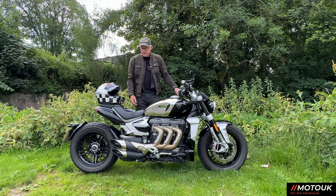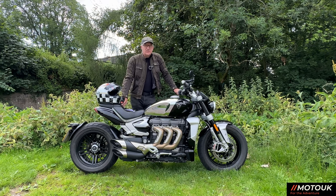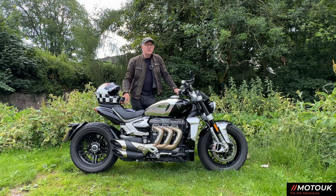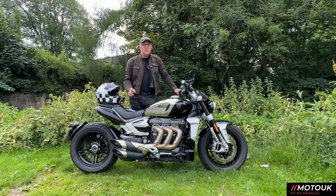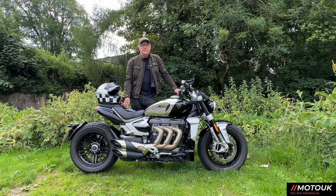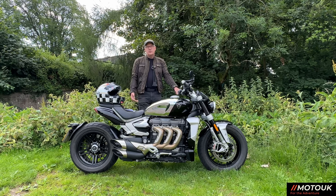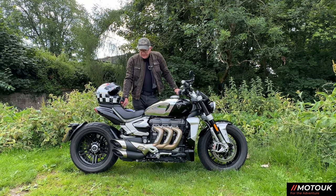Let's get into the engine, because it's a pretty impressive one. This is a triple engine displacing 2458cc — a whopping engine for a motorcycle. It produces 221 Newton metres of torque at 4000 RPM, which is the biggest torque figure of any motorcycle in the industry today. The engine produces 165 brake horsepower, or 167 PS.